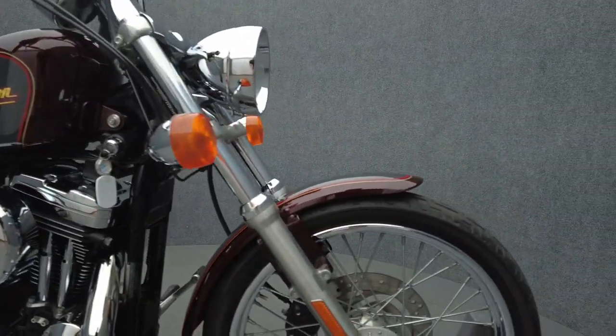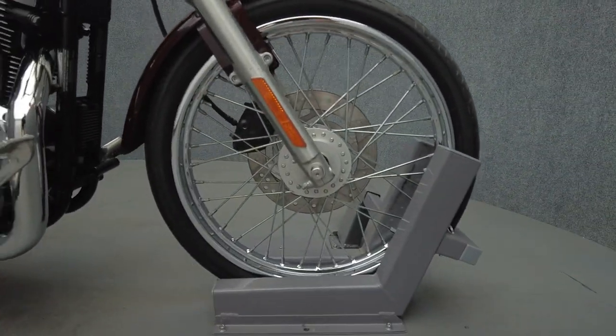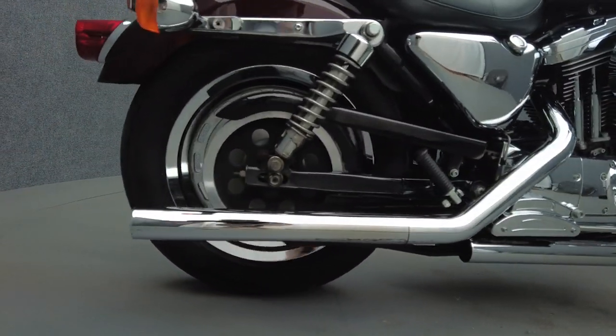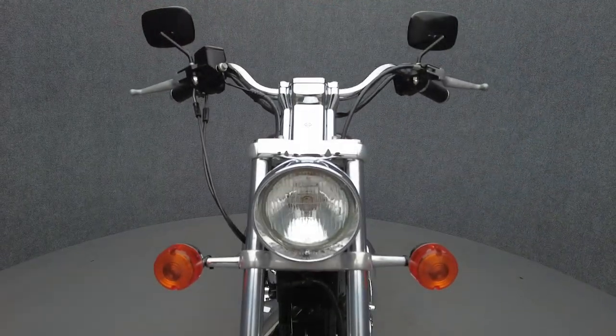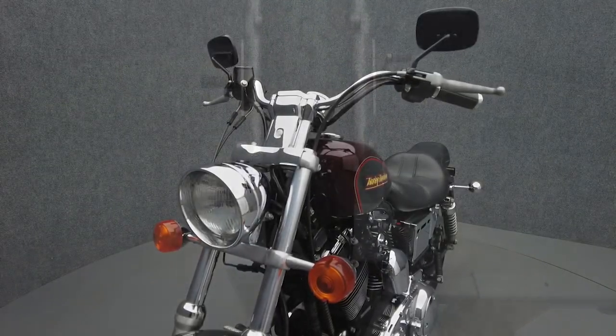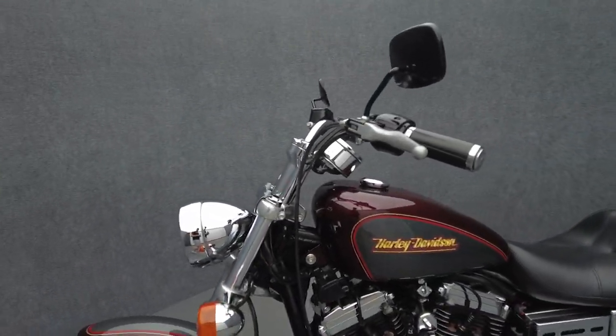Comfort, power, and timeless styling make the Sportster approachable, keeping it on the roads for decades and counting. Powered by a 1200cc V-twin motor, the Sportster puts 58 horsepower and 64 foot-pounds of torque to a 5-speed transmission. It weighs in at 540 pounds and has a 27.5-inch seat height.